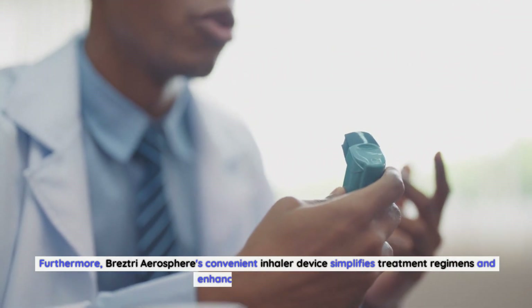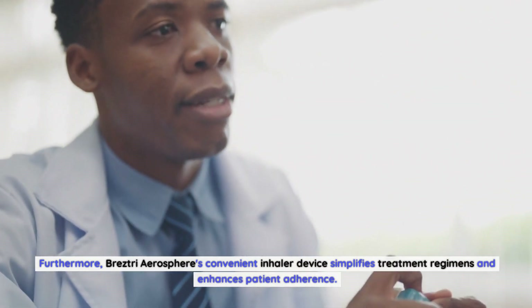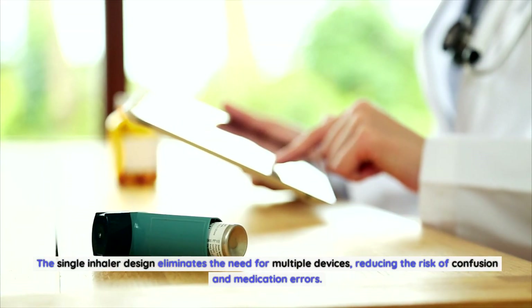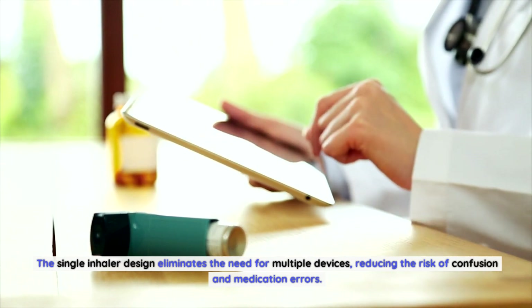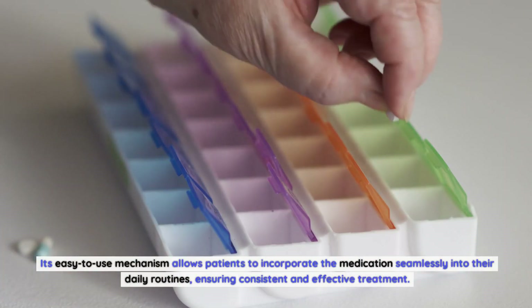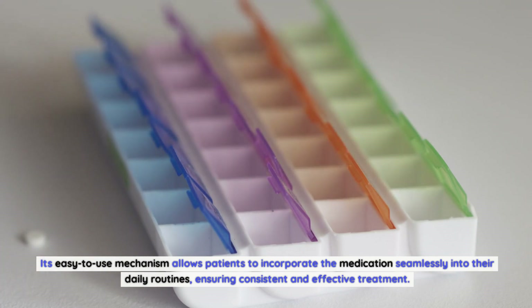Furthermore, Breztri Aerosphere's convenient inhaler device simplifies treatment regimens and enhances patient adherence. The single inhaler design eliminates the need for multiple devices, reducing the risk of confusion and medication errors. Its easy-to-use mechanism allows patients to incorporate the medication seamlessly into their daily routines, ensuring consistent and effective treatment.